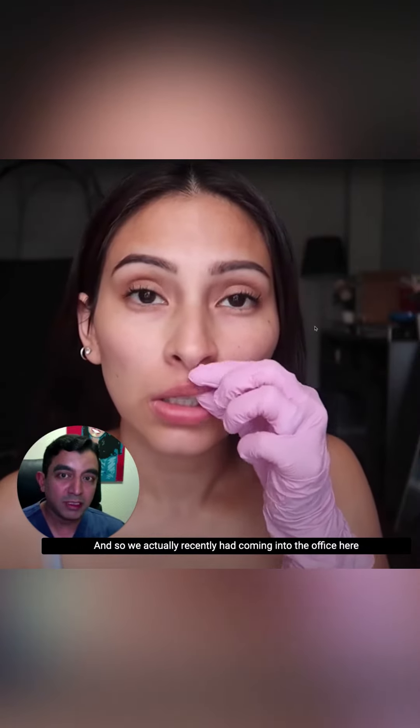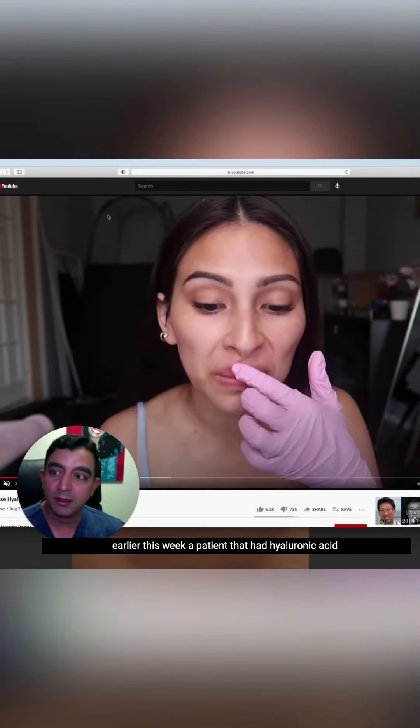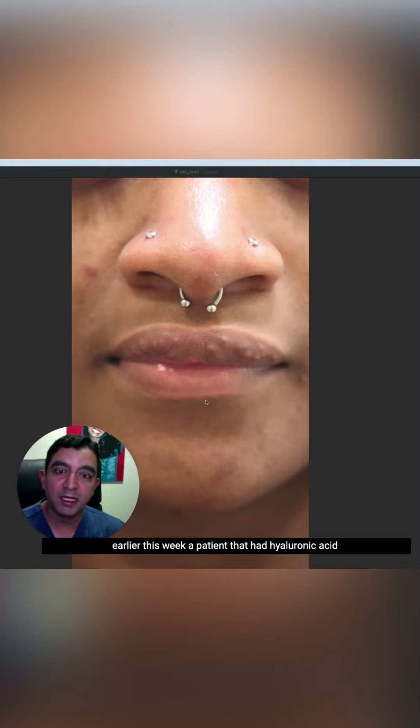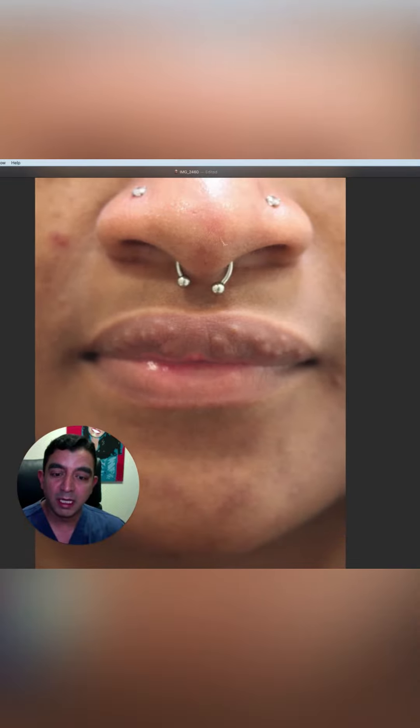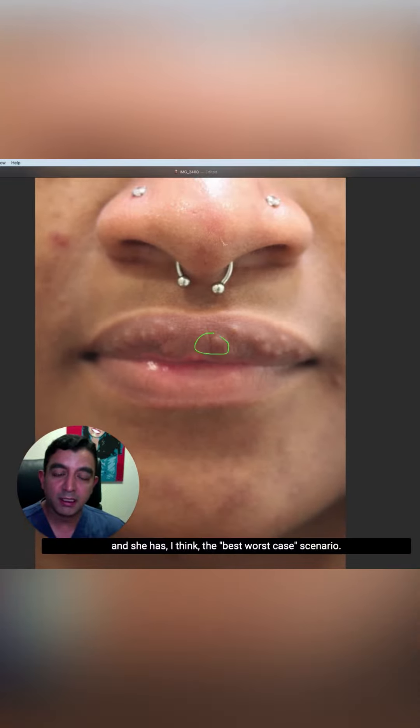We actually recently had a patient coming into the office earlier this week who had hyaluronic acid — we assume it's hyaluronic acid — delivered by a non-medical professional here in St. Louis. And she has, I think, the best worst-case scenario.